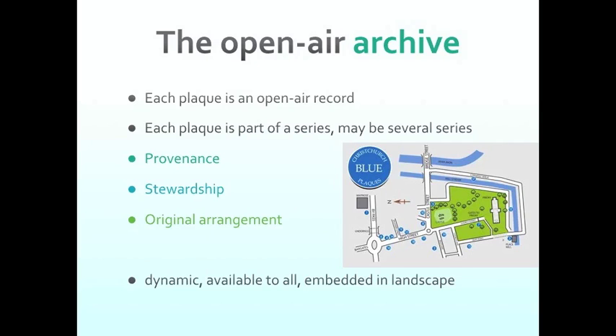These ideas about dynamic, available, and embedded come from the book 'The Open Air Museum' by Peter Spirit and Dennis Jeans, written over 30 years ago — still a very useful publication if you work in landscape and history. You don't want your plaque to look ugly; you want it to look good and attract people to take the message you're telling. And if a building is demolished, what happens to the plaque? The thing it was embedded in has suddenly disappeared. There's a little map showing the location of some blue plaques in the city of Christchurch in England — they're the little blue spots around in that archive, which is the town itself, embedded in the landscape.